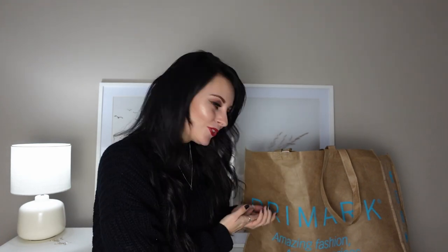Hey everyone, welcome back to my channel. I hope you had a lovely Christmas and a happy new year. I am back today with a little Primark haul. I popped into Primark to return a few things and obviously left with a bag, as you do.